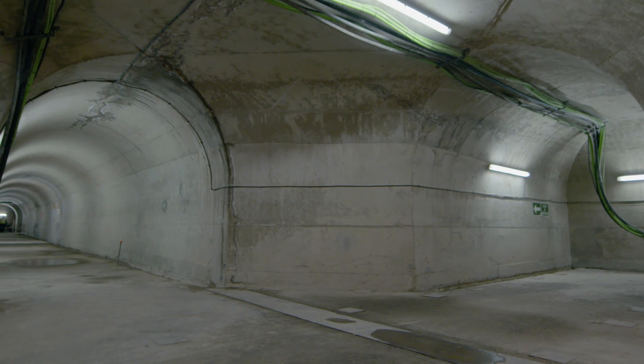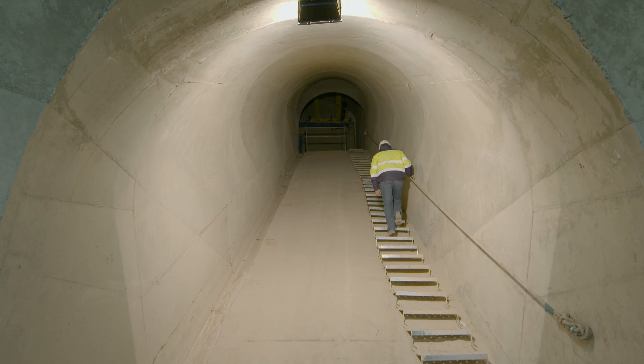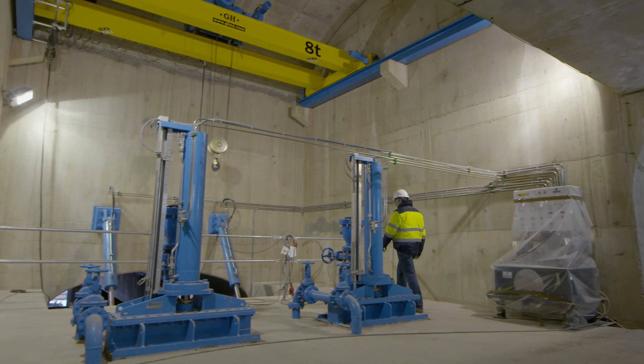The horizontal galleries allow the maintenance of spillways, access to the mechanism chambers, and the activation of the water intake, as well as the take-up of the hydroelectric plant at the base of the dam and the bottom drains.